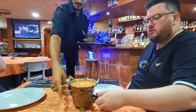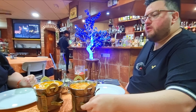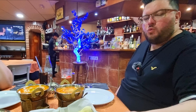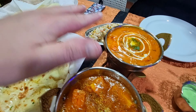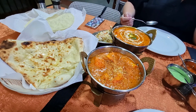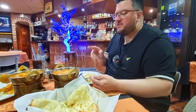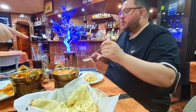The mains are arriving — butter chicken, lovely. Look at that, smells good — thank you very much. Take a look at this: the chicken korma and the butter chicken, with rice and a naan. Look at that naan dripping with butter — I can't wait to tuck into this. I usually choose mild but today I've gone medium, so hopefully it's not too spicy.